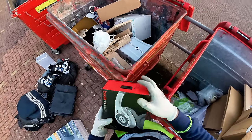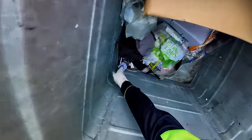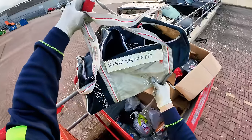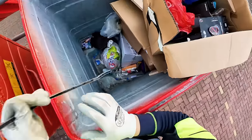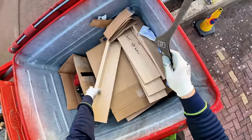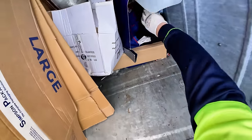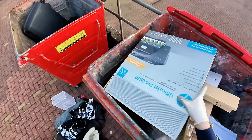Very nice box that is. That there says Fela on it. It's a bag - football training kit. That's not Fela actually. Let's have a look on the other side. That's general waste, goes in there.